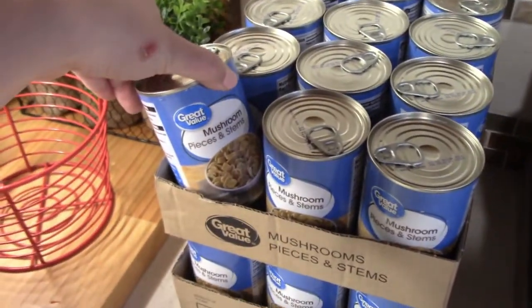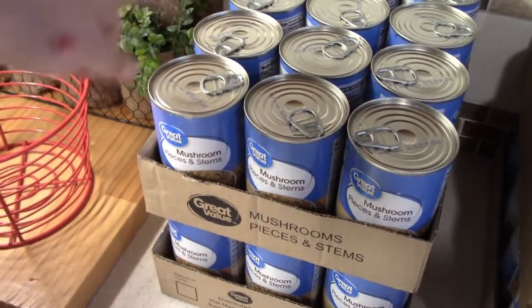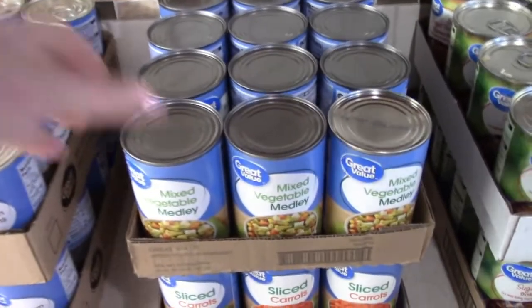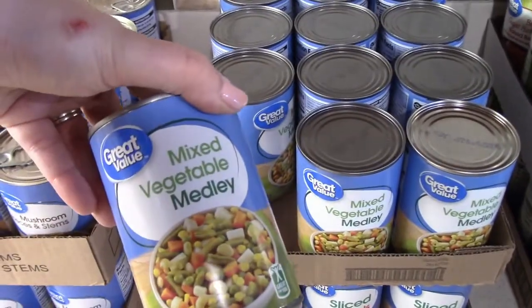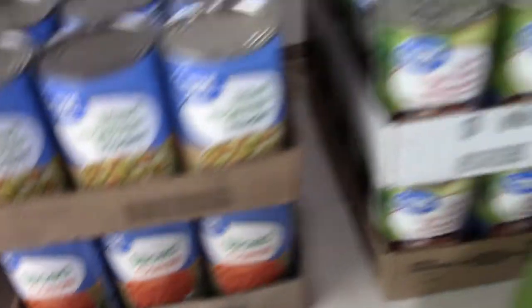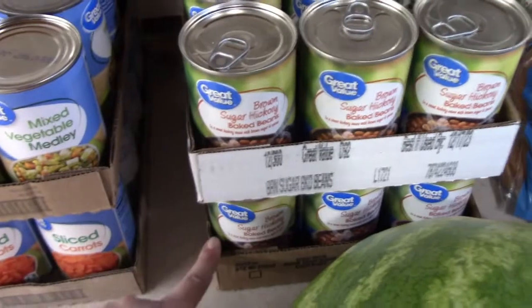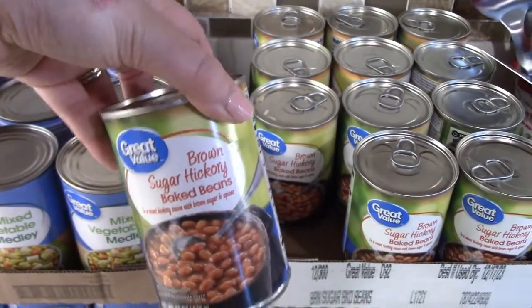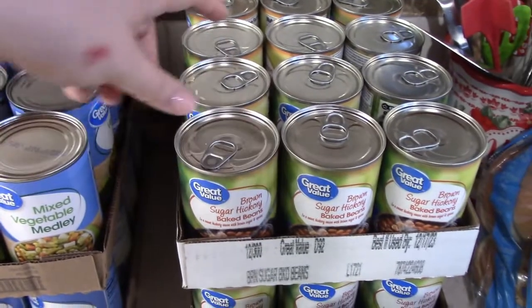Our favorite alfredo is this Bertoli and we just get the original alfredo sauce. They have a garlic alfredo sauce that's really good, but this one is our most favorite. We got a flat of sweet peas, some cut green beans, two flats of canned mushrooms. I love using mushrooms in lots of my recipes, so that's why we got two of those. We also got some mixed vegetable medleys and some sliced carrots.